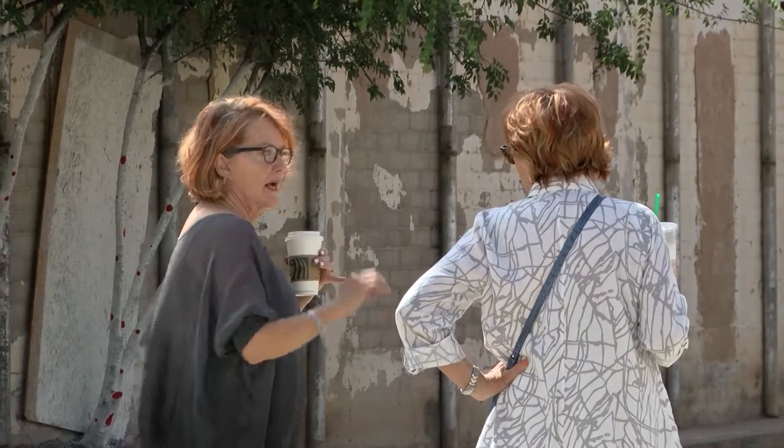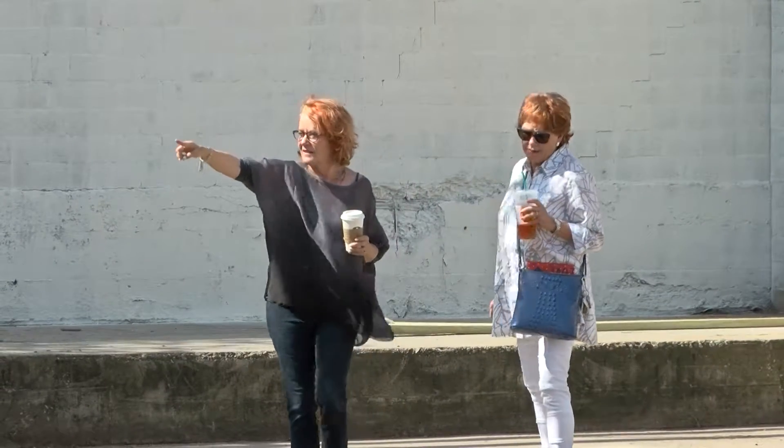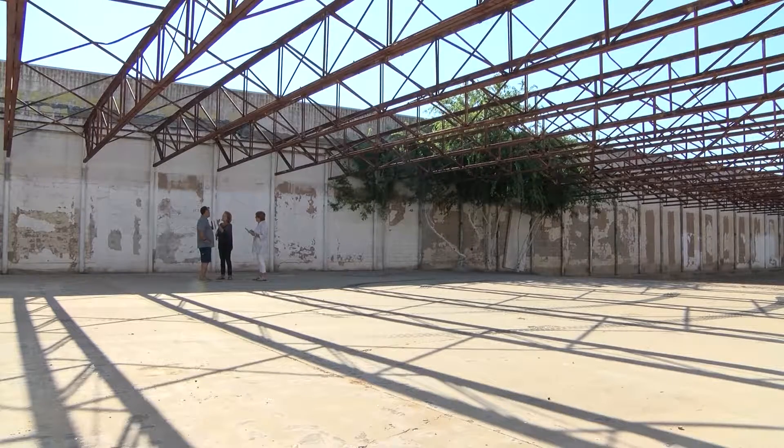There will be 31 local artists. We have the majority of those spaces filled. Principal LED is going to help provide the lights in here and we are over the moon.